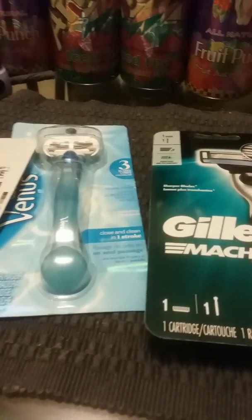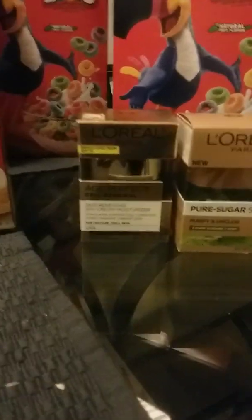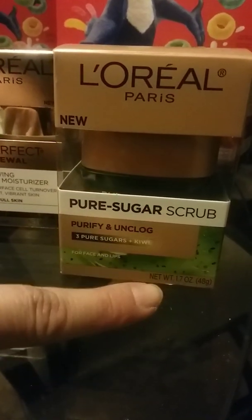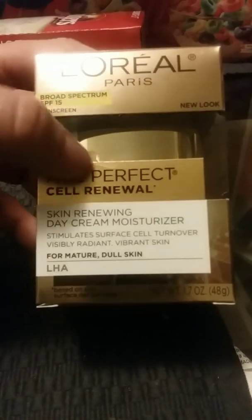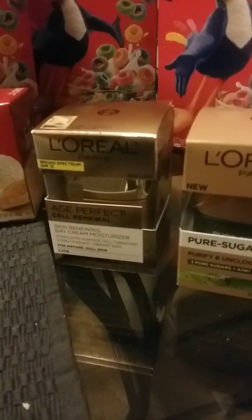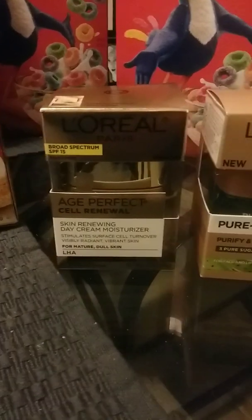Here we are with our L'Oreal — everybody's been talking about this L'Oreal. I got the Pure Sugar Scrub and the Skin Renewing Day Cream Moisturizer — Age Perfect. Let's see if this does some magic on my face. I need to plump up my skin and make it healthy. The Sugar Scrub was $12.79 at my store and the Age Perfect was $26.49.